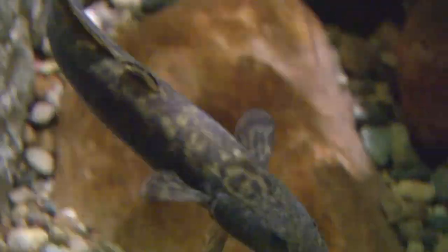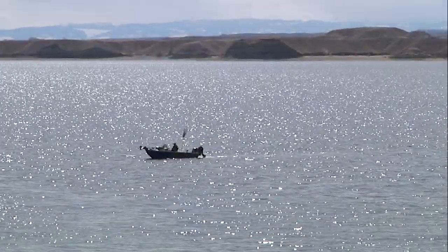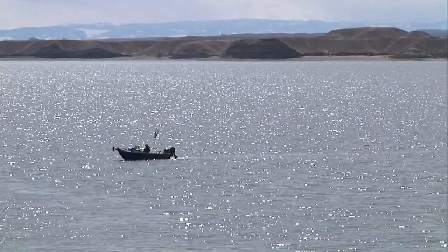Burbot limits at Boyson, also known as ling, are three fish per day or in possession. This regulation applies to Boyson State Park as it is located within Area 2 in the Wyoming Fishing Regulations, which includes Boyson Reservoir.